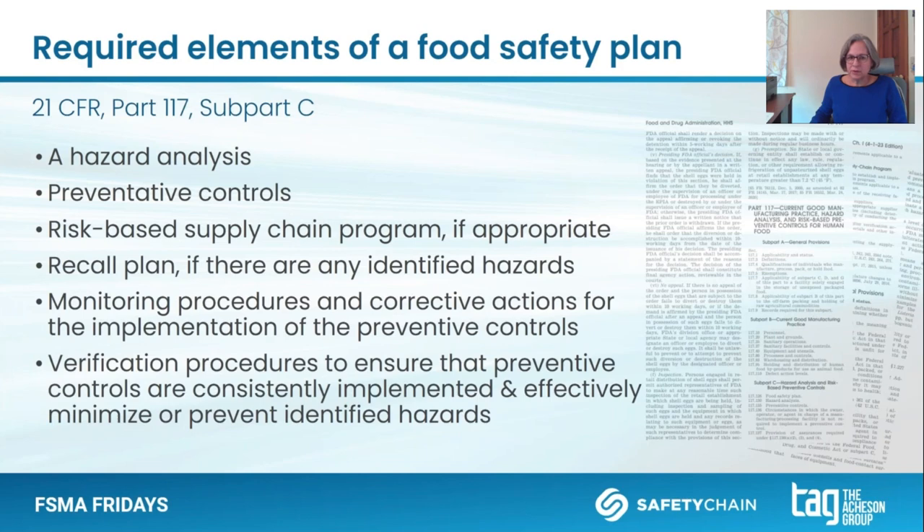As we all know, the required elements of this food safety plan include a hazard analysis, preventive controls, supply chain programs if appropriate, a recall plan if there are any identified hazards, various parameters for monitoring and corrective actions to make sure these preventive controls are implemented, and then verification as well.